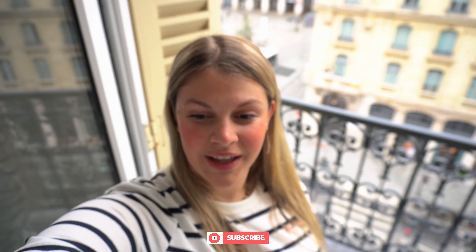Thank you everyone for watching my trip to Paris. I hope you enjoyed this video. Please make sure that you subscribe and like OTEC's channel. And if you want to see any other videos of us, please click here.